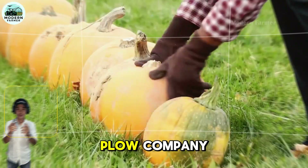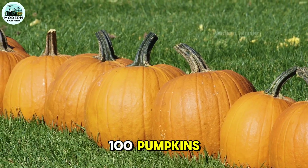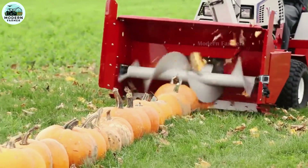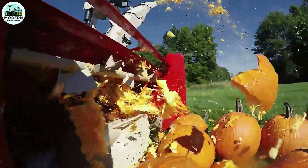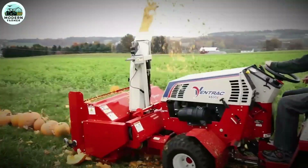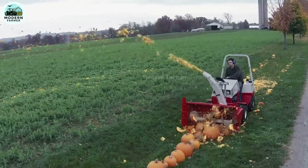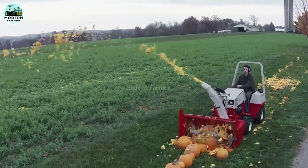What would happen if a snowplow company decided to test their machines on 100 pumpkins? The results are truly unbelievable. What happened before our eyes was a horrifying scene — the machine quickly crushed the pumpkins, creating a storm of debris that flew far and wide, erupting everywhere. But why pumpkins? These pumpkins were inherently defective and would soon rot in the field if not used in testing.